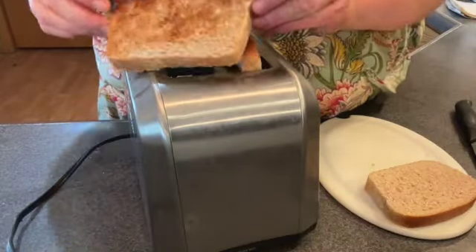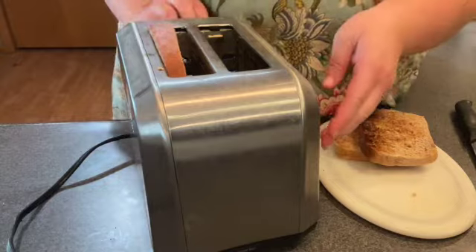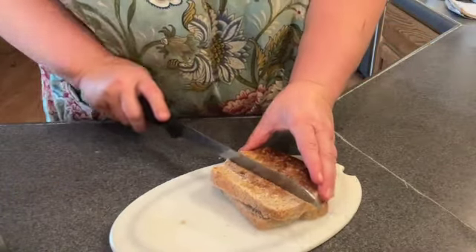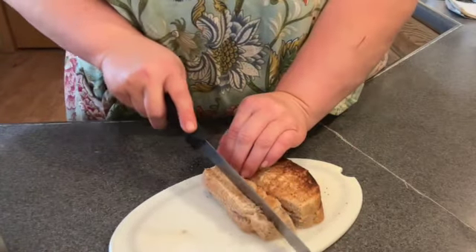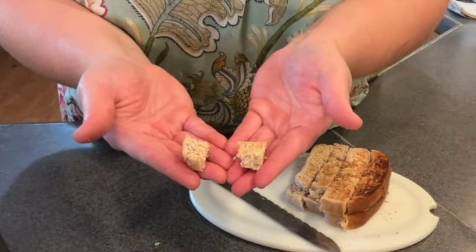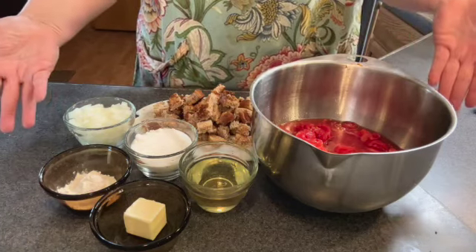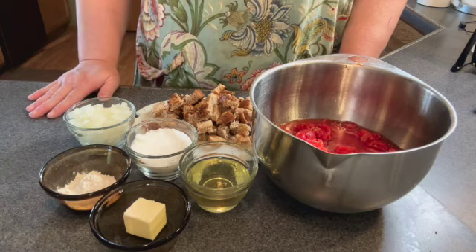Now it's got a nice toast to it. What you want to do is just cube up your bread — about a half-inch piece or something. You don't want to go too small because then it just completely goes to mush. So now that we have all of our ingredients prepped and ready, I'll meet you all over at the stovetop so we can put this together.